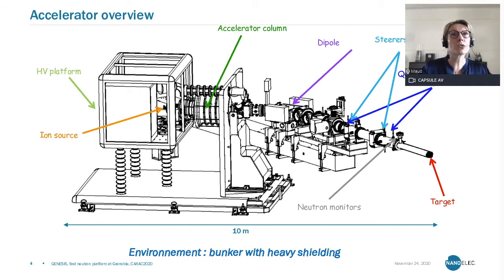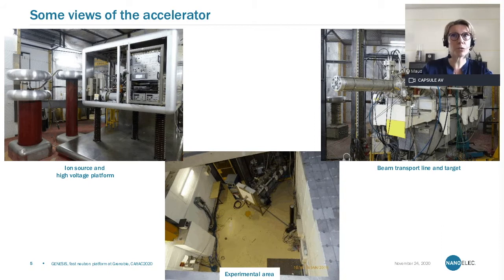This is a quick overview of the accelerator. We have the ion source producing the deuterium beam, which is accelerated thanks to a high-voltage platform and accelerating column. Then we have a very typical transport line for the beam, sending it onto the neutron production target. We are also equipped with different types of neutron monitors, and this is placed in an environment with shielding, as I will show you with a few pictures.